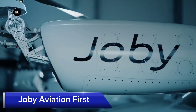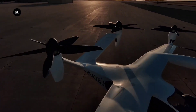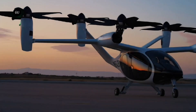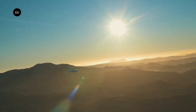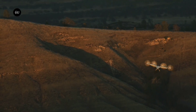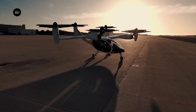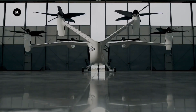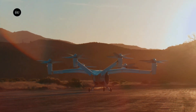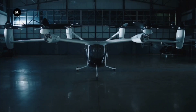Joby Aviation's EVTOL aircraft is designed to transform urban air mobility, offering a fast, quiet, and zero-emission mode of transport. This innovative aircraft can carry up to four passengers and one pilot, with a range of 240 km (150 miles) and a top speed of 320 kmh. Joby Aviation aims to reduce travel time and environmental impact, providing a sustainable solution for urban commuting. With multiple redundant systems and advanced avionics, Joby Aviation's EVTOL promises a new era of urban air transport, making city travel faster and greener.